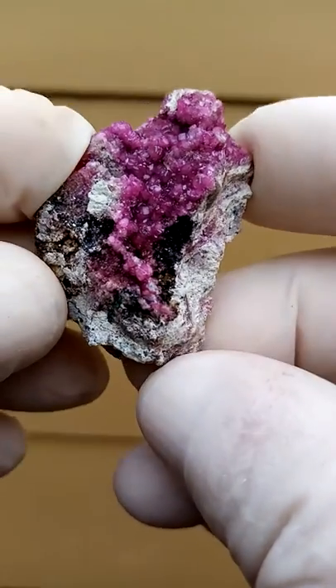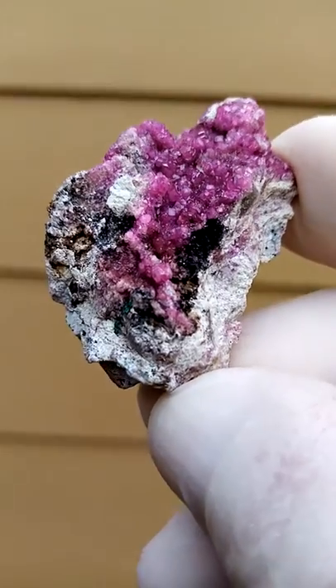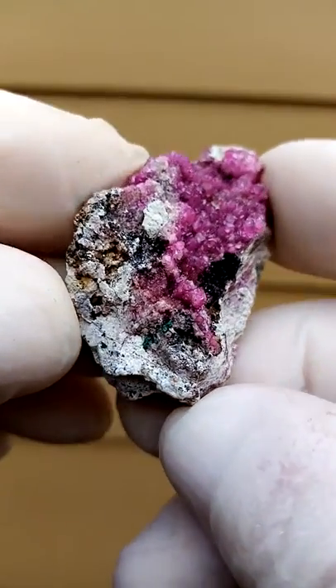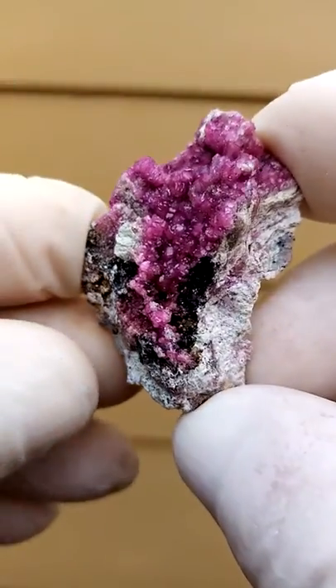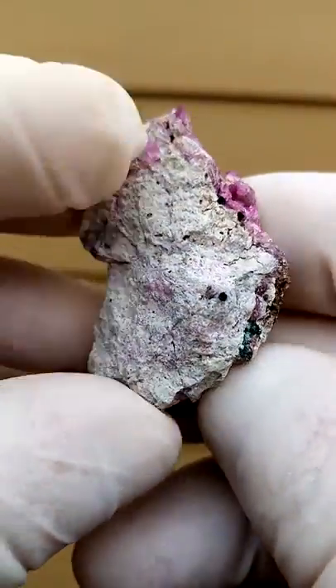On a dolomite matrix we have tiny cobaltion calcite crystals. Inside that section there seems to be some green, which most likely would be malachite, and this is from the Katanga copper crescent copper mines of the Congo.